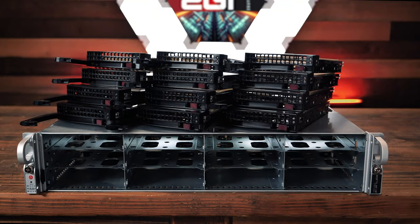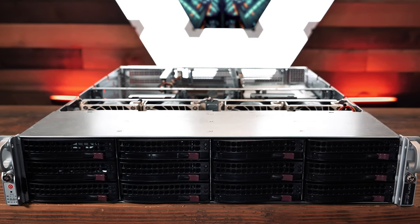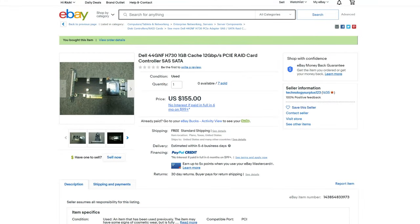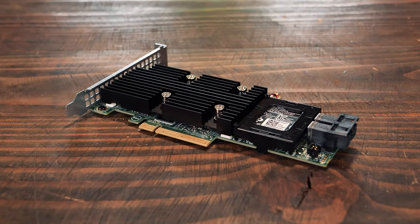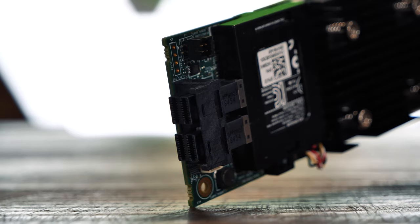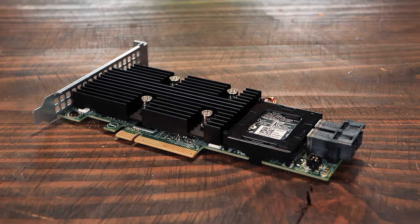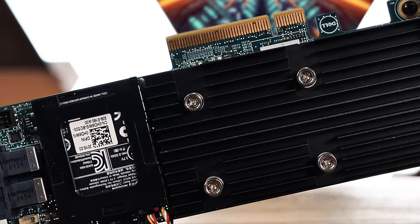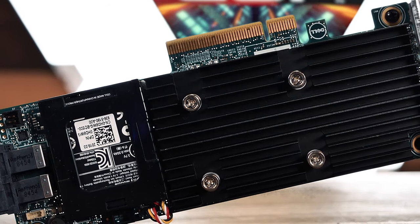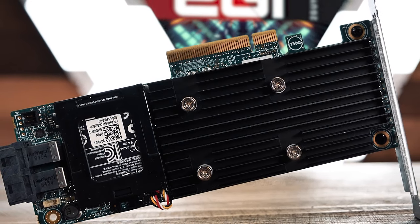Our next task was to secure storage and a storage controller. Back to eBay we went to find a 12-gigabit SAS-capable RAID card to handle the 12-bay SAS cage up front. We settled on a Dell H731 12 Gb/s PCIe RAID controller. Having worked on many Dell R730 hosts in the past, I knew this card was the right fit, and with its 1 GB battery-backed write-back cache it'll serve us well. We picked this card up for $155 — pricey, but worth it. It was a compromise between this and the 2 GB cache version for $100 more, which felt too steep for this build.